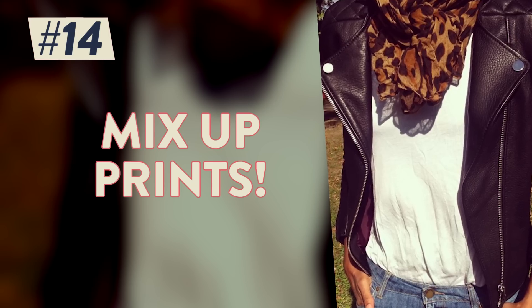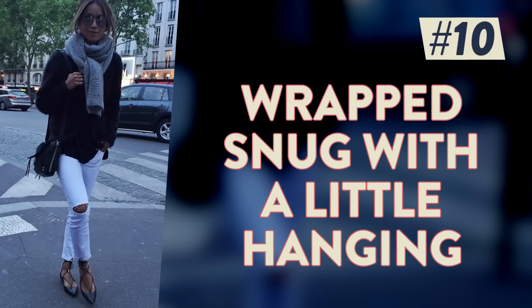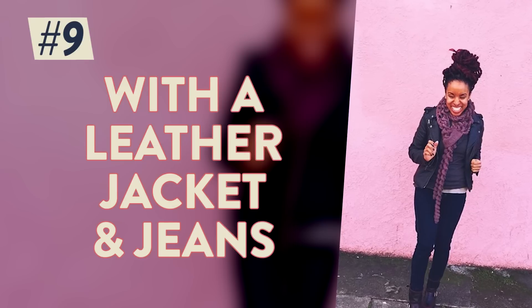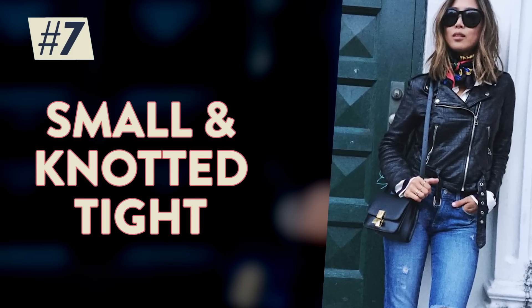Mix those prints! Classic and preppy, cool neutrals and checks, tucked into winter white, infinitely wrapped tight around your neck, wrapped snug with just a little tail hanging down, edged up with a great leather jacket and ripped skinnies, ladylike with a midi skirt and blouse, small and knotted tight on the neck.